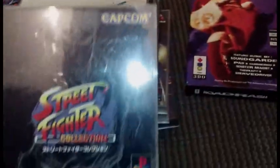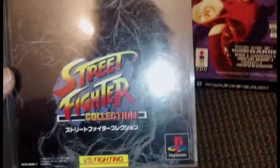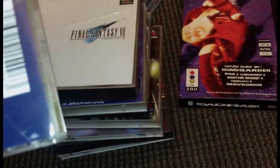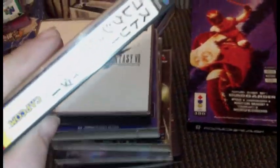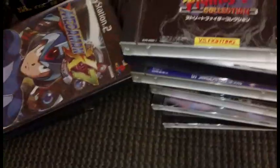Picked up the Street Fighter Collection — complete — and I'm so glad I picked this up. I love Street Fighter even though I suck at it. Plus it was an import, so I couldn't pass that up, and I got it cheap.